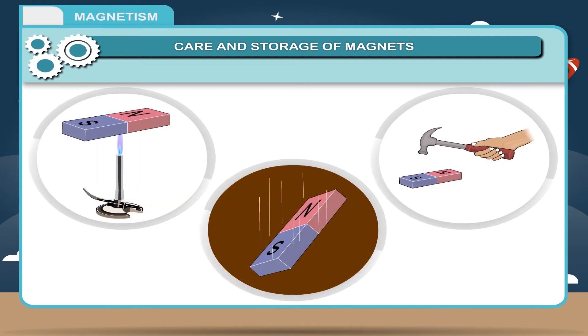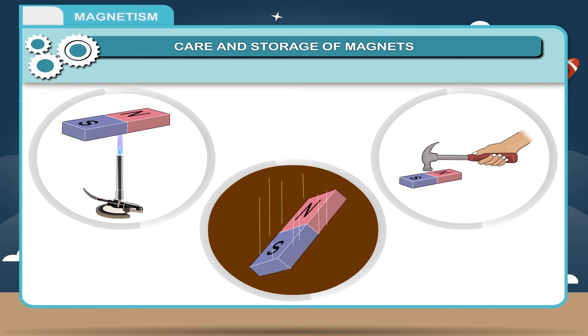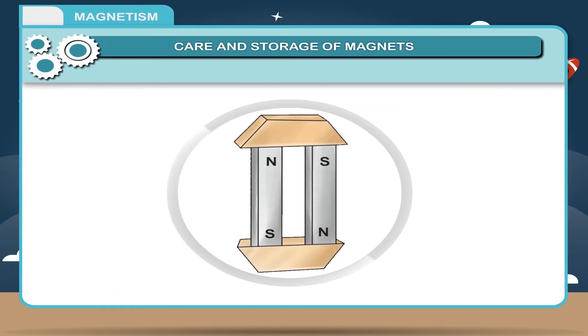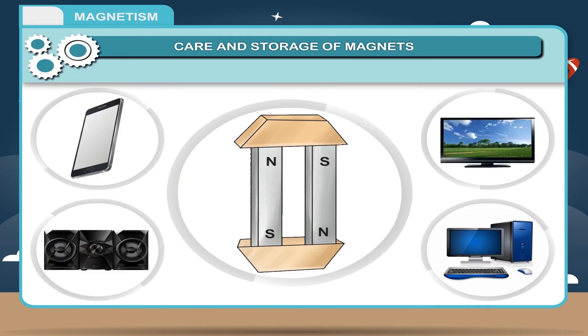Precautions for storing magnets: 1. Magnets should never be heated, hammered, or dropped from a height. 2. Magnets should never be handled roughly — they should be handled very carefully. 3. When magnets are not in use, they should be stored along with magnetic keepers to avoid self-demagnetization. 4. Magnets should be kept away from mobiles, television, music systems and computers.